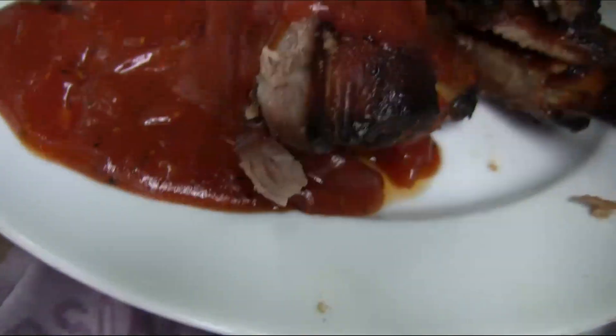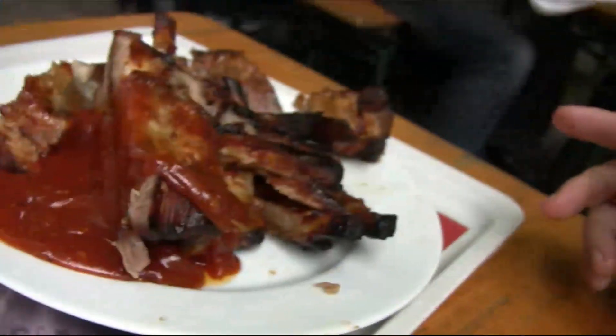Let's start off with a little bit off the edge here. Mmm! That is a fantastic spare rib. These are really, really good.